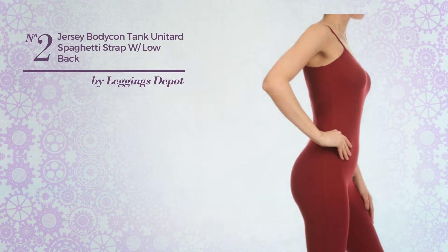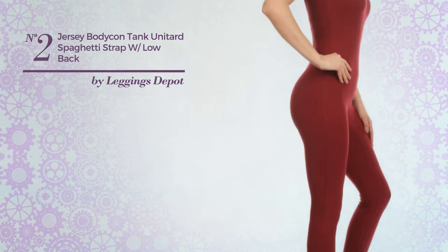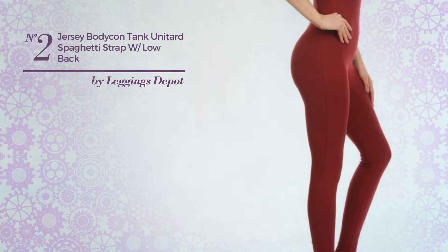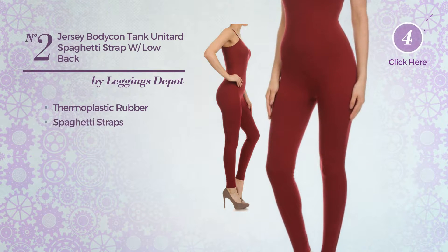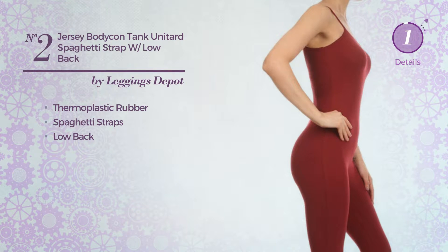Number 2, a unitard jumpsuit. Featuring a stylish looking design, produced with comfortable thermoplastic rubber. This jumpsuit includes spaghetti straps and low back. Available solely in this color.